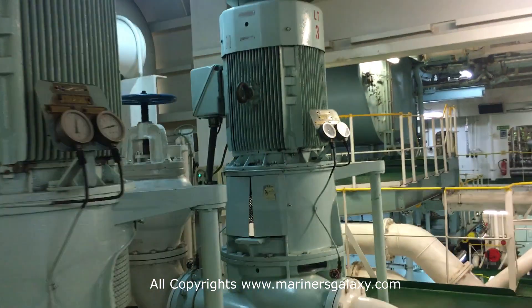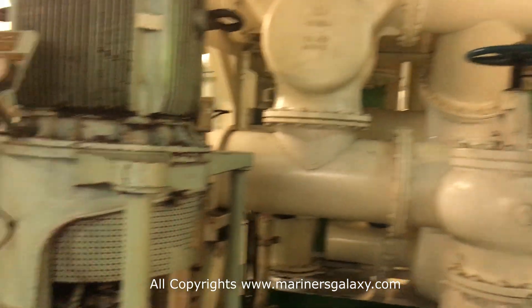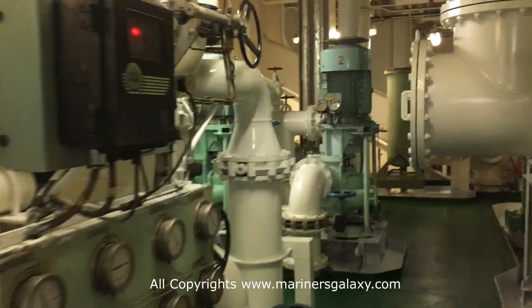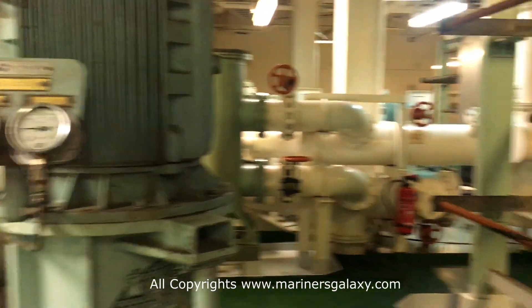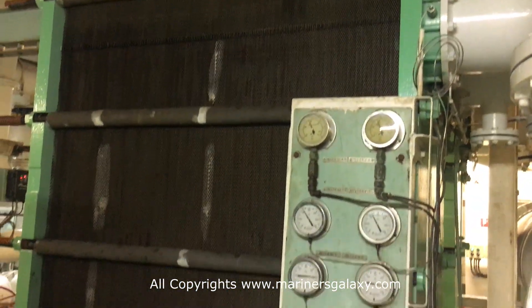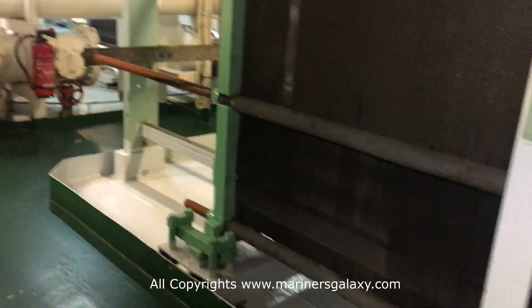These are the big pumps for cooling down the main engine and generators — there are three pieces; one is always running and the other two are on standby. This whole area is for cooling down the water. There are different kinds of pumps for different setups. These are plate-type coolers, and the plates are made of titanium material.